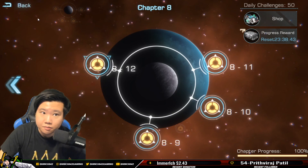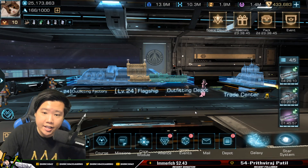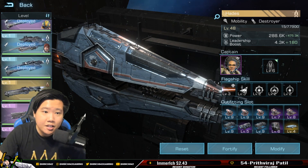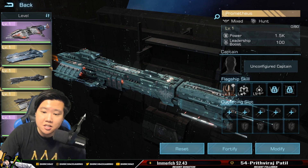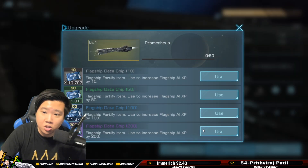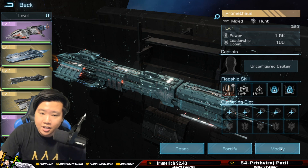Every time Prometheus is available in the shop and I have the credits, I'm going to go and buy them. I have already unlocked Prometheus — I wish I did this in the very early stage. So as soon as you watch this video, I think you should consider buying out Prometheus in the campaign shop.